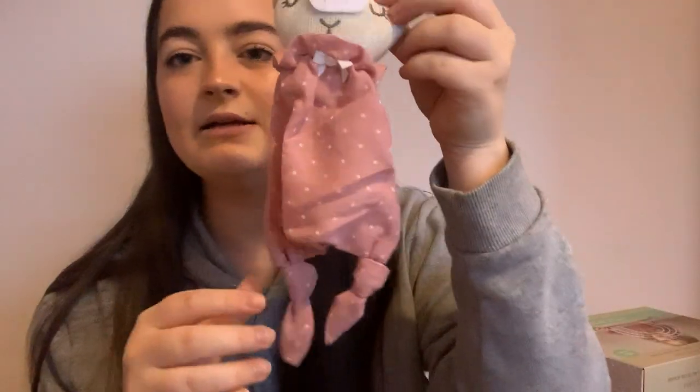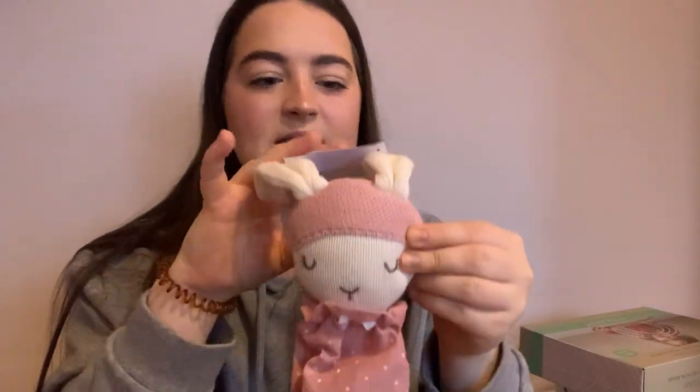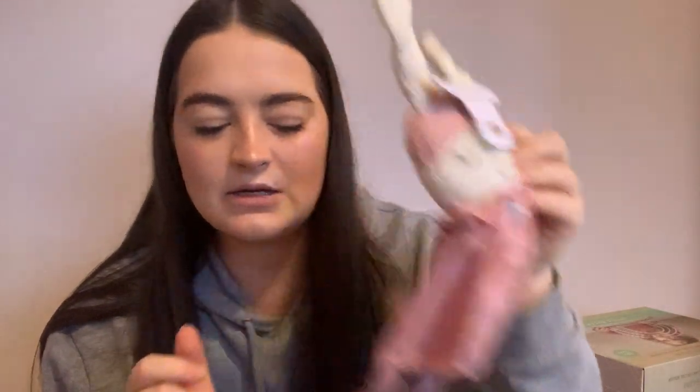And then she also has this snuggly, which is really sweet. She does really like snugglies. This was from TK Maxx — I think it was £5. My mum bought this for her. There are quite a lot of things that my mum and Kian's mum got for her just for us to wrap up — just some little things like this that will go in a stocking.